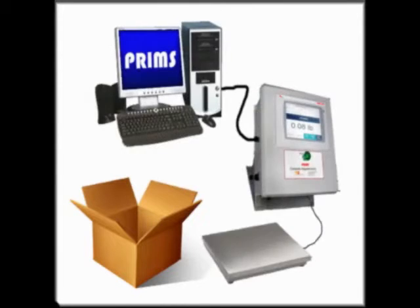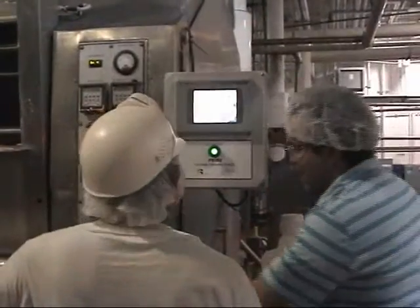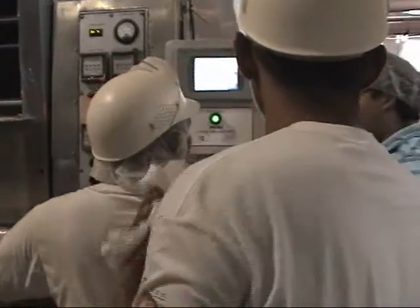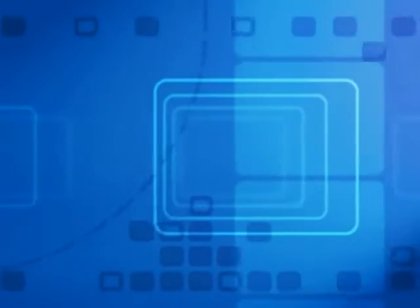Unlike other batching software, PRIMS is an easy-to-use, out-of-the-box product that does not require extensive programming to implement. PRIMS comes with detailed, easy-to-follow training that makes implementation simple and operator training a breeze. PRIMS offers catalog pricing that is available up front and there are no hidden costs. You can start with a basic system and add modules when you wish to expand the capabilities of the system.